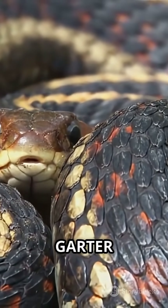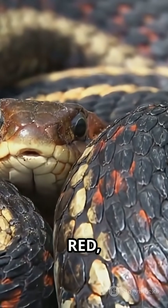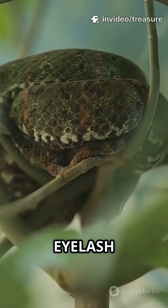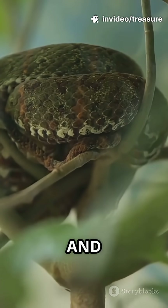Meet the San Francisco garter snake, rocking blue, red and black stripes. How about the bright orange corn snake? The eyelash viper comes in lemon yellow and bubblegum pink.